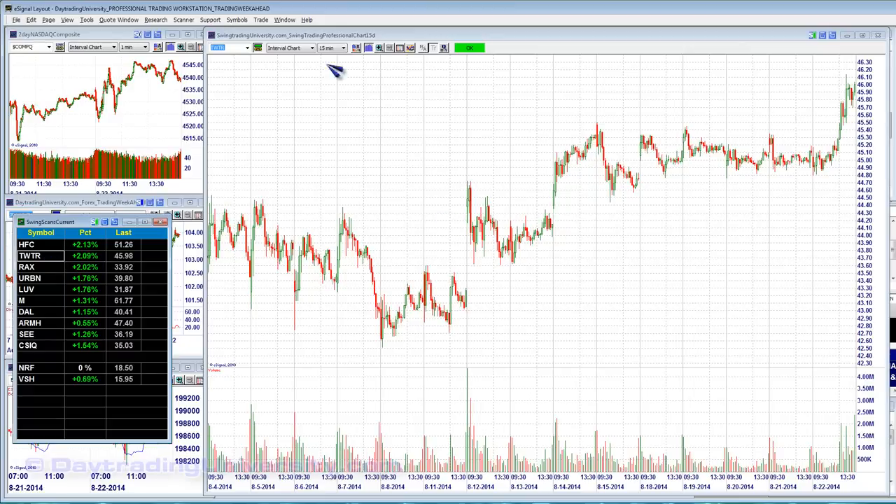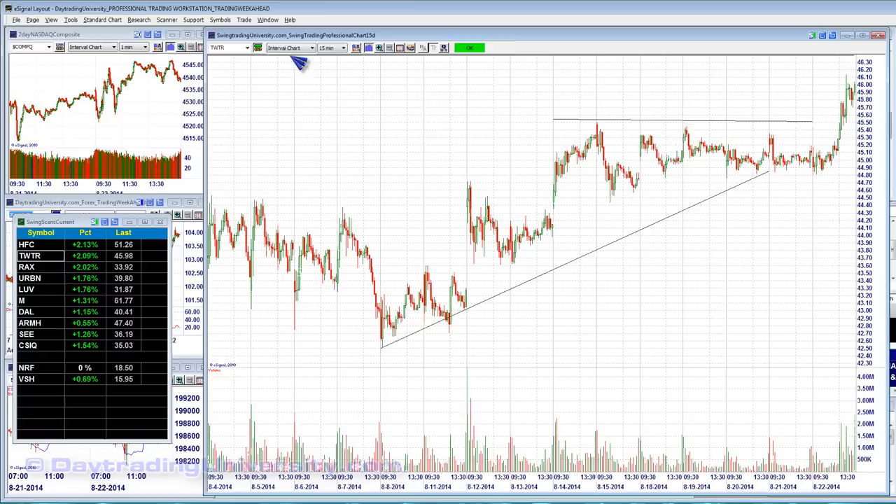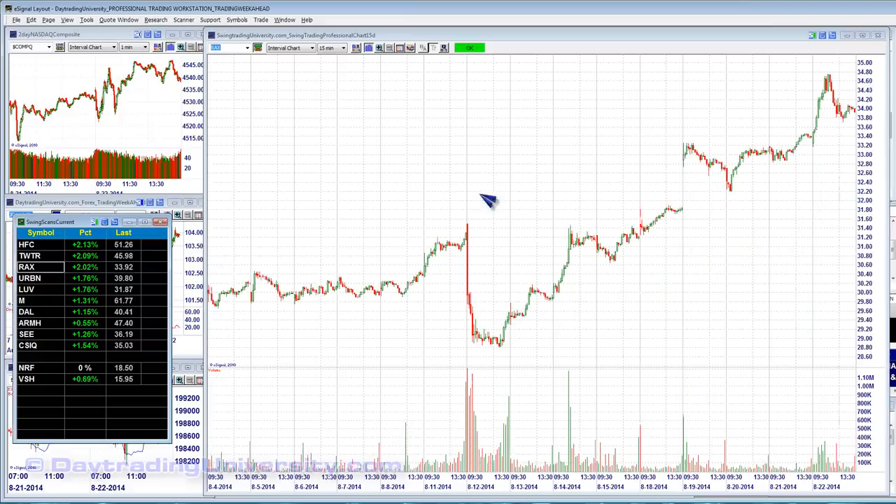Twitter is also worth keeping on the watch list. It's been quiet for quite some time but is finally starting to come back to life. I like the fact that it has a wide-range candle at the right side of an ascending triangle pattern — that's a good momentum play. Buyers took it up to new highs. I've got 46.60 as the long trigger, and the scale-in trigger would be up at 48.60 — two points above. Twitter broke out from its congestion box yesterday, which is what put it on my radar.